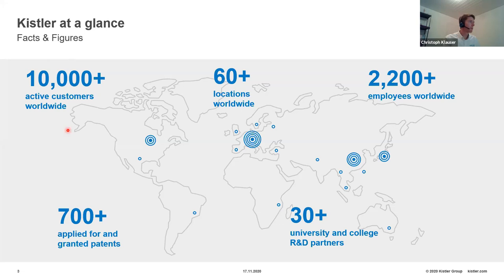Let me give you an idea of who I represent. Kistler is located in Switzerland — based in Winterthur, close to Zurich — but we have more than 60 locations and a couple of subsidiaries in the U.S. With more than 10,000 customers worldwide, over 700 patents applied, and close collaboration with universities including Rutgers and Professor Nassif, the company has about 2,200 employees worldwide. That's enough of the company introduction — let's look at the topic of weigh-in-motion.